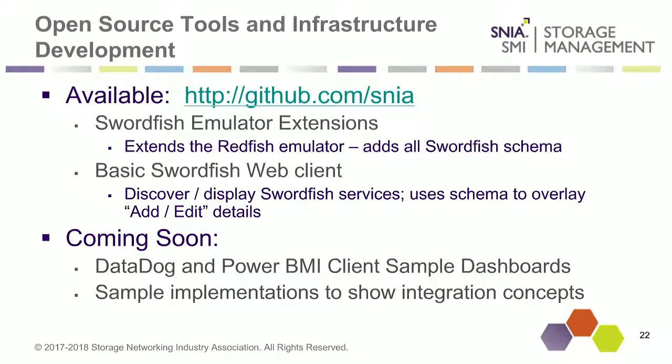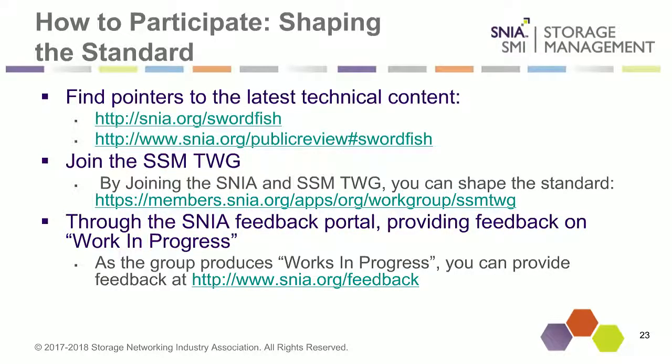I think we are getting right to our standard end of presentation section. We are up to Q&A. Just quick reminders on pointers: SNIA.org/swordfish, where you can find all the latest technical content. If you are interested in submitting content or working with us, you can submit feedback directly to SNIA.org/feedback. Or if you are a SNIA member or would like to join, here's information about joining SNIA or joining the Technical Work Group to actually work on shaping the standard. With that, I will hand it back over to Don to help us run through questions.